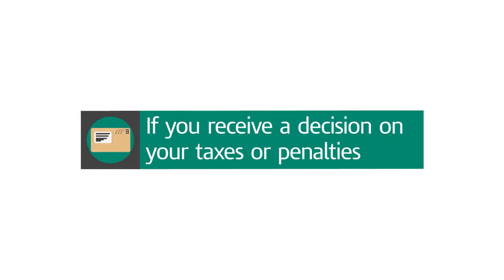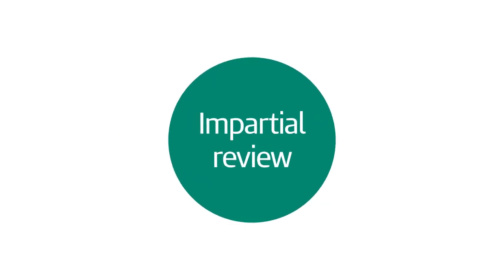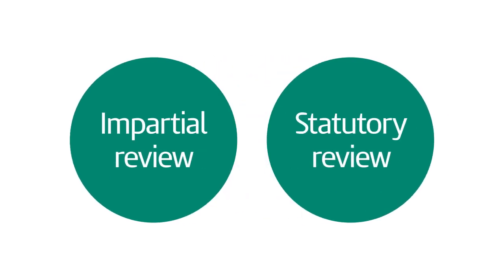If HMRC writes to say they've made a decision about your taxes or penalties, but you disagree, you can ask for an impartial review. This is called a statutory review. In our letter, we'll explain how you can apply.